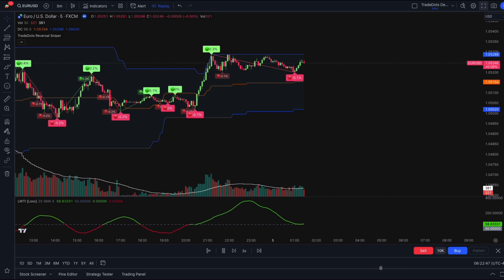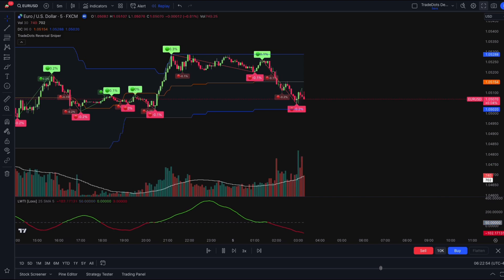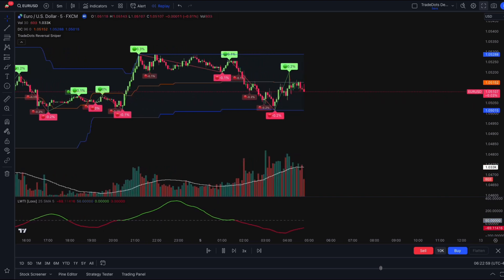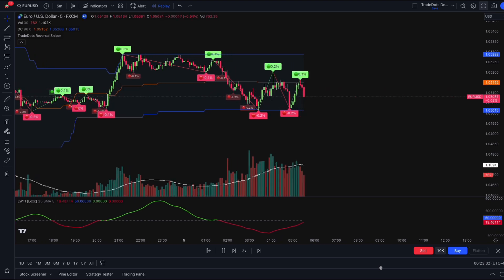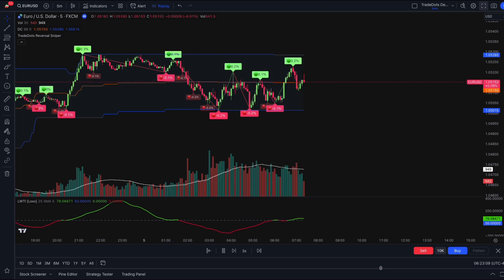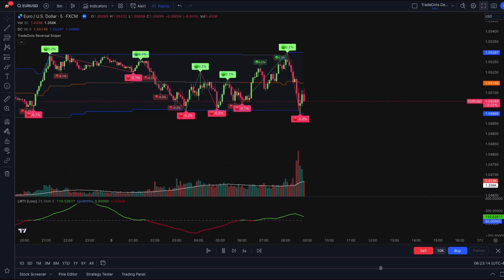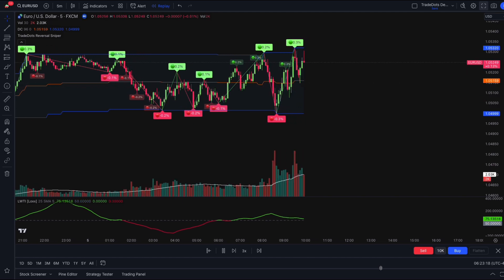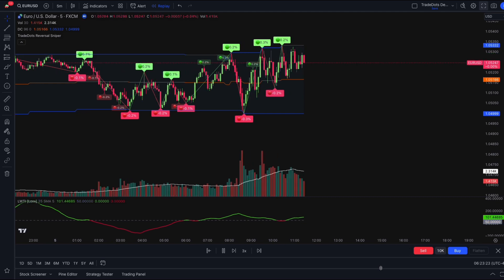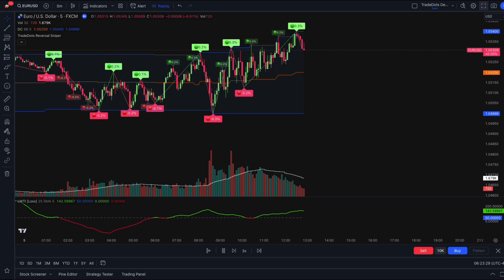By combining Larry Williams' 100x day trading strategy with the Trade Dots indicator, traders can significantly increase their profitability and achieve even greater success in the markets. Remember, day trading carries a high risk. But with the right tools and knowledge, traders can maximize their profit potential and minimize losses. It is necessary to have a strong risk management strategy and to use stop loss. Go give this strategy a try and let us know if you could do better.